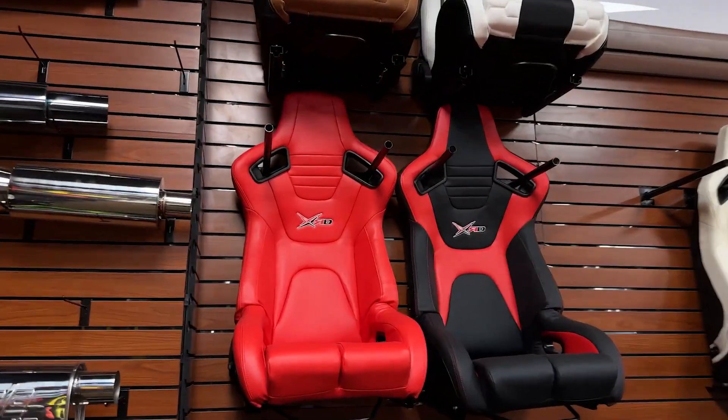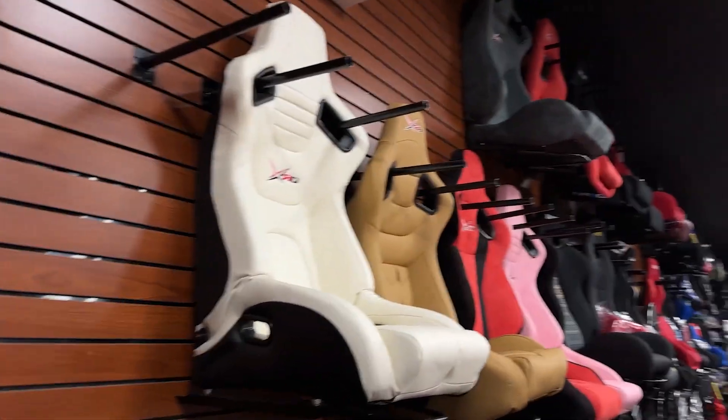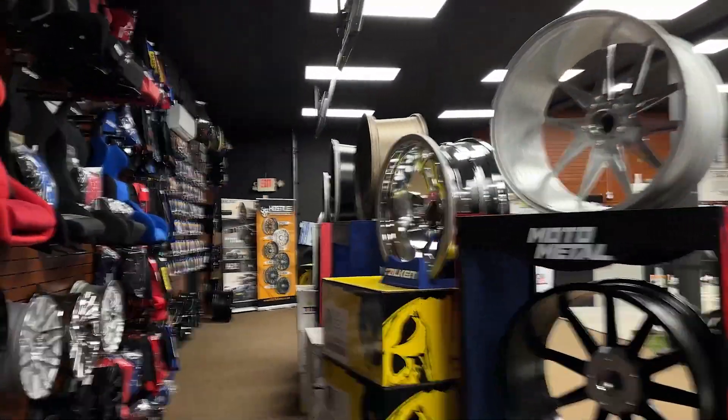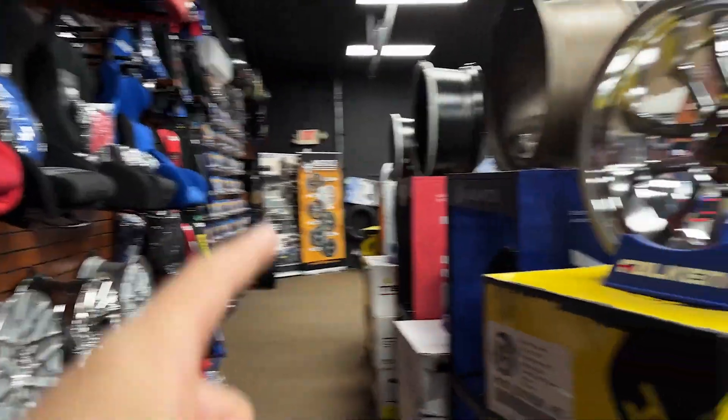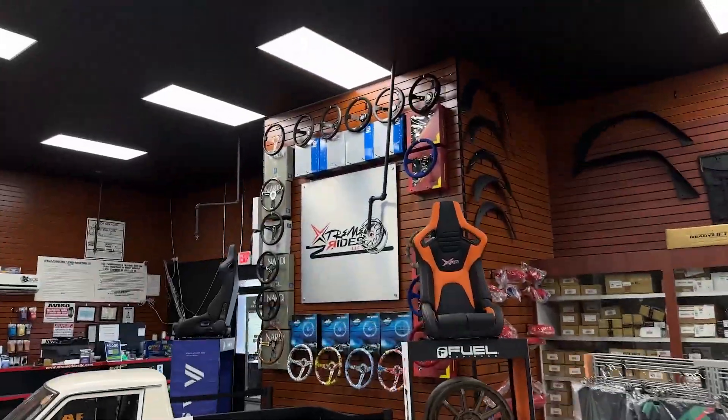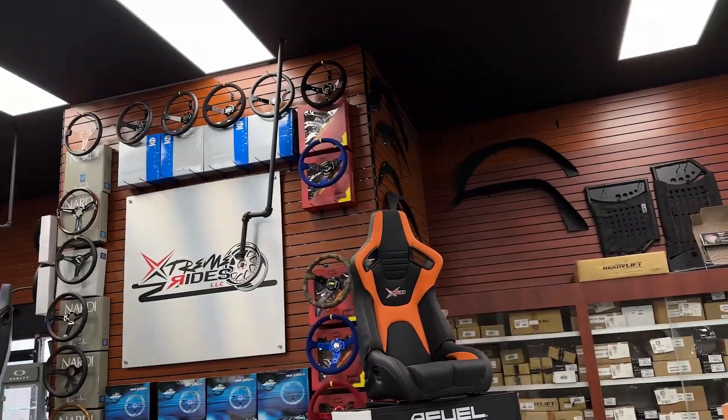They literally have everything, and the biggest thing is they also finance here. So if you don't have the money up front, you can finance it zero percent for a couple of months. Get your choice of seats - because as you know, seat lead times online right now are pretty long. They have wheels and can source you other stuff too. And right up front, a collection of Nardi in-house - literally everything.